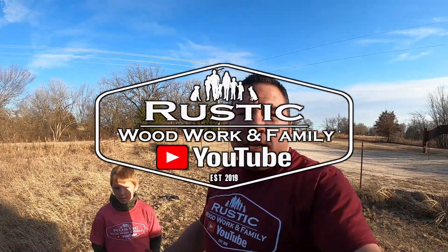Hey guys, welcome back to the channel. Thank each and every one of y'all for clicking on our video. As you can see, we are at the property. We've been talking about this for about a week or so, and we went and actually got a backhoe today.